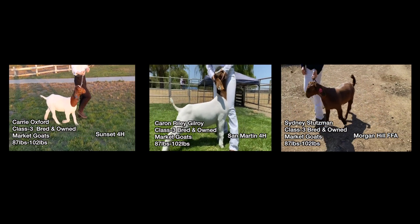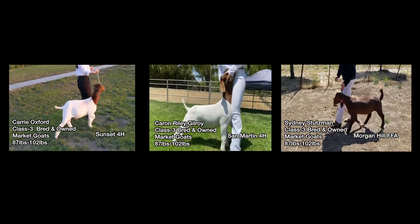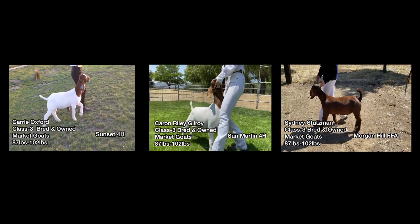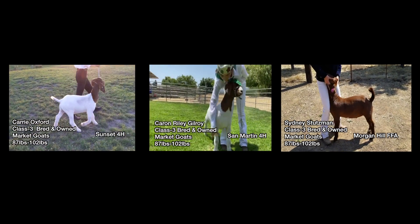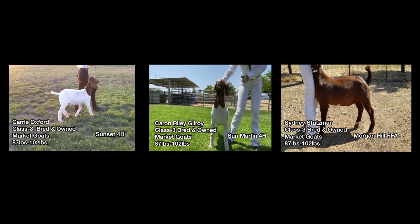In second place, this wether stood second to the first-place wether earlier in the 4-H show — very easy to see why. He, too, is thick and massive. He doesn't quite have as much balance; he's a little coarser in his shoulder and slopes to his tail set just a touch, and that's why he ends up in second.